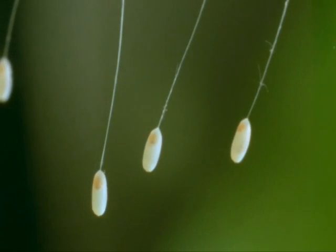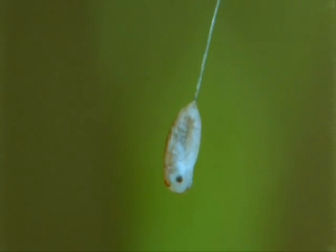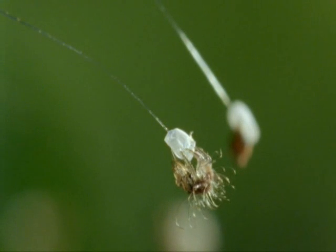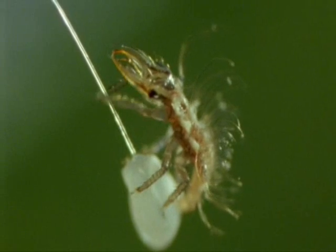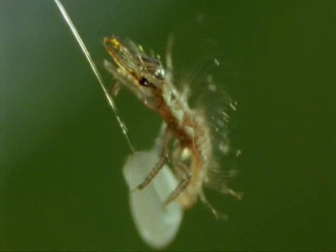After three days, they begin to hatch. Now, at least, if danger threatens, her offspring will be able to help themselves by running away.